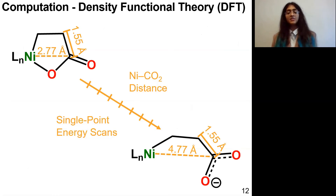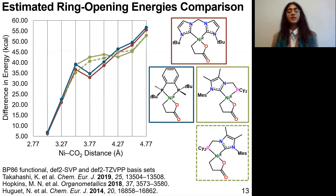I can also approach this from a computational standpoint using DFT, where essentially I am looking at the single point energies of a variety of nickelolactones — finding the minimum of the potential energy surface given certain geometric constraints. I start with a closed nickelolactone with a fixed nickel–CO2 distance of 2.77 angstroms, and I gradually increase that distance and scan the single point energy at each interval.